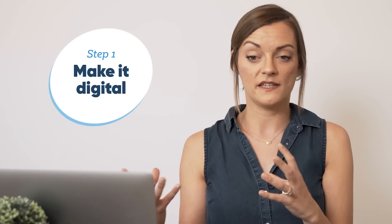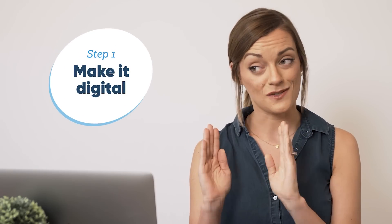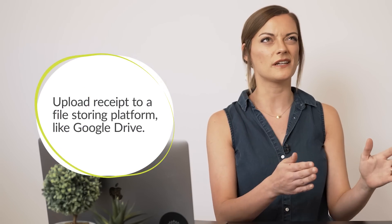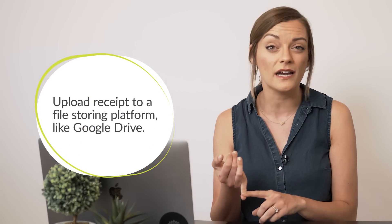Step one: we need to get our receipts or our invoices digital. Now, that's really easy if you bought something online and you can just download an invoice. It's a little more complicated if you bought something at a store and you have a physical receipt. In that case, you'll want to scan that physical receipt and load it onto a file storing system like Google Drive, Cloud App, or Dropbox. That's the first step.